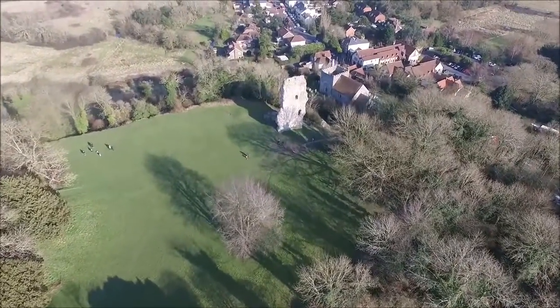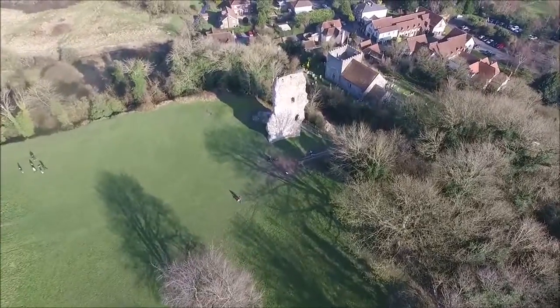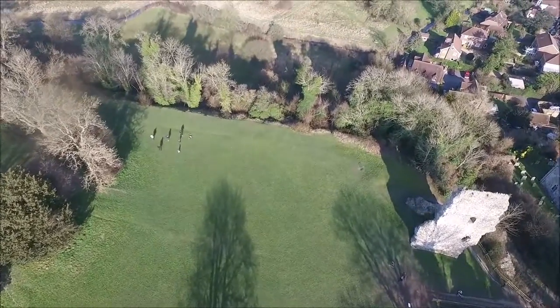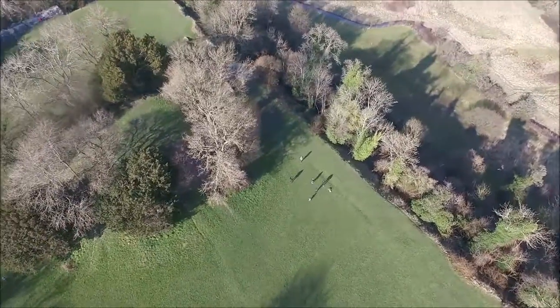Behind the Motte, in between the Motte and the gatehouse, this area was excavated and found to be filled with chalk and clay. Various buildings such as barracks or other structures were built on that part of the castle.